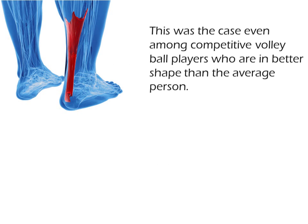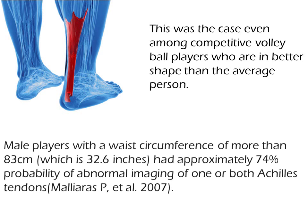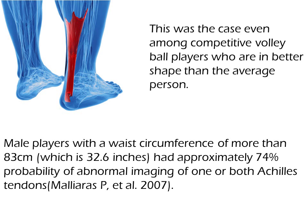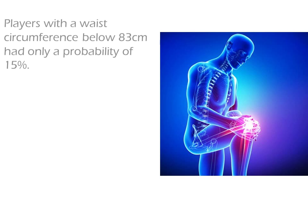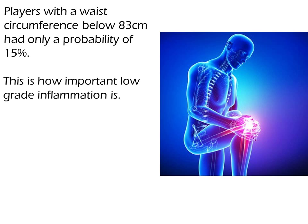This was the case even among competitive volleyball players, who are in better shape than the average person. Male players with a waist circumference of more than 83 cm, which is 32.6 inches, had approximately 74% probability of abnormal imaging of one or both Achilles tendons. Players with a waist circumference below 83 cm had only a probability of 15%. This is how important low-grade inflammation is.